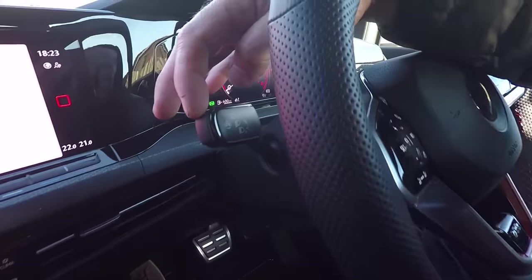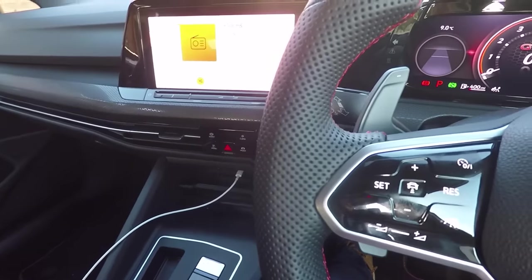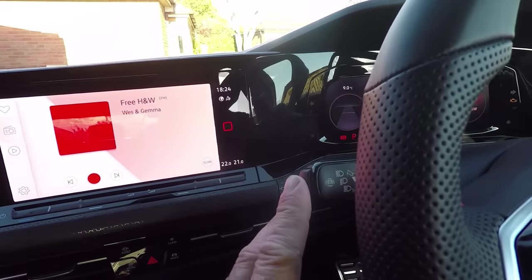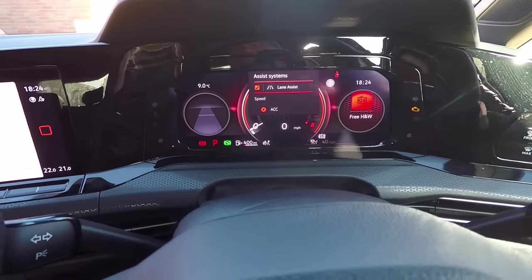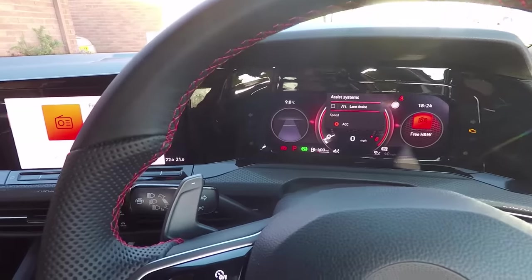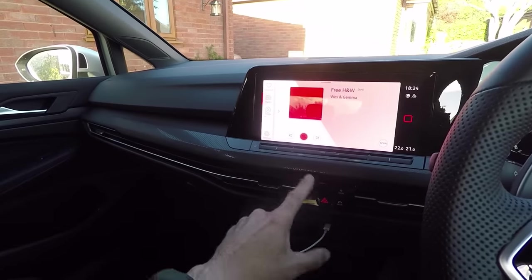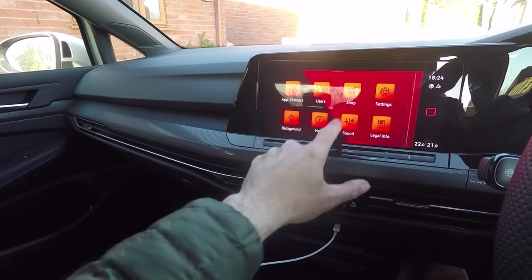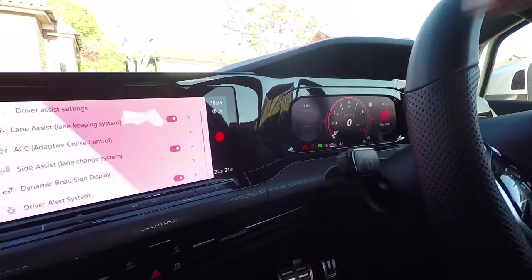At number two: there's a little button on the end of the indicator stalk that you can't actually see when seated, so you'll probably never notice it's there. It's quite important — if you're not a fan of lane assist, you can press that button and disable it really easily right from the stalk. The alternative is navigating through the main screen, which is much harder, especially since on the MK8 lane assist turns back on every time you start the car.